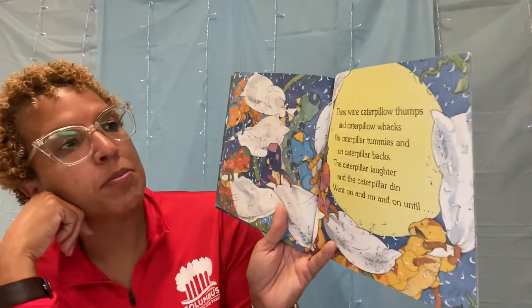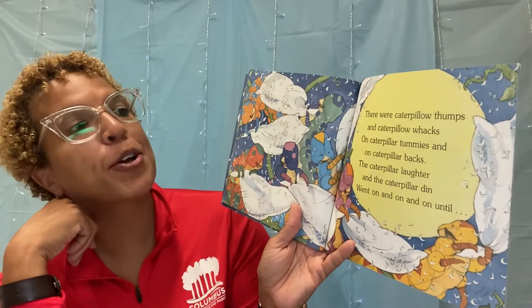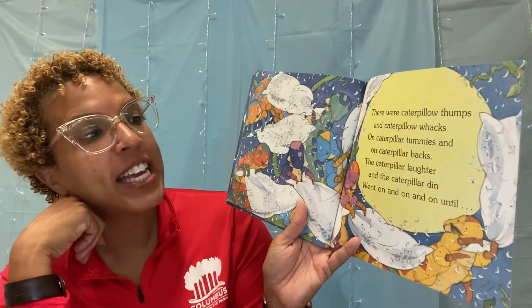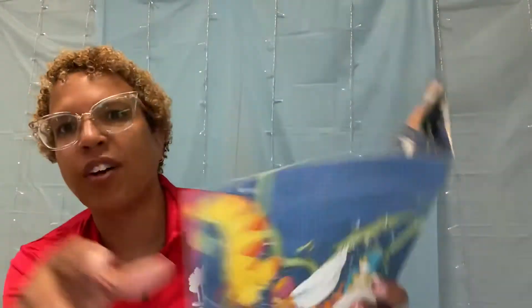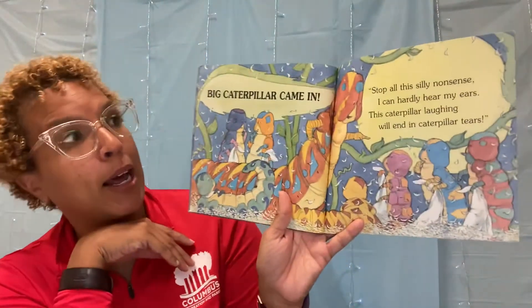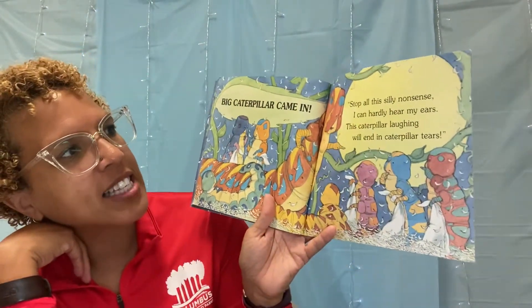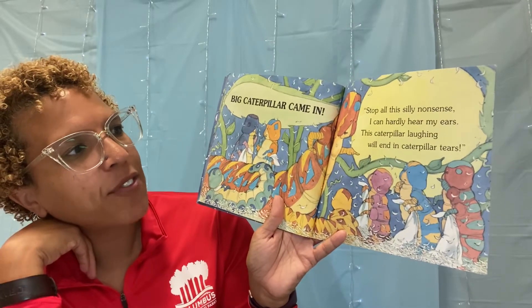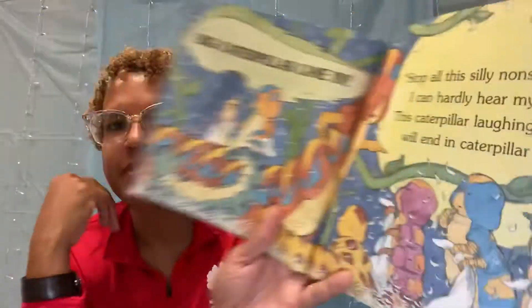There were caterpillar thumps and caterpillar wax and caterpillar tummies and caterpillar backs. The caterpillar laughter and the caterpillar den went on and on and on and on until... What could possibly stop all this fun? Big caterpillar came in: Stop all this silly nonsense. I can hardly hear my ears. This caterpillar laughing will end in caterpillar tears.